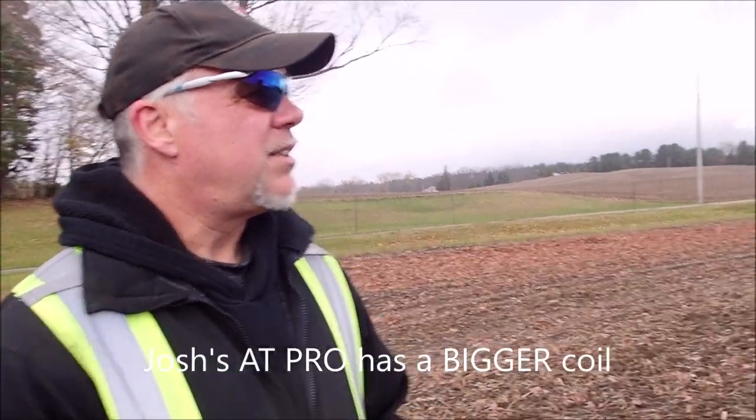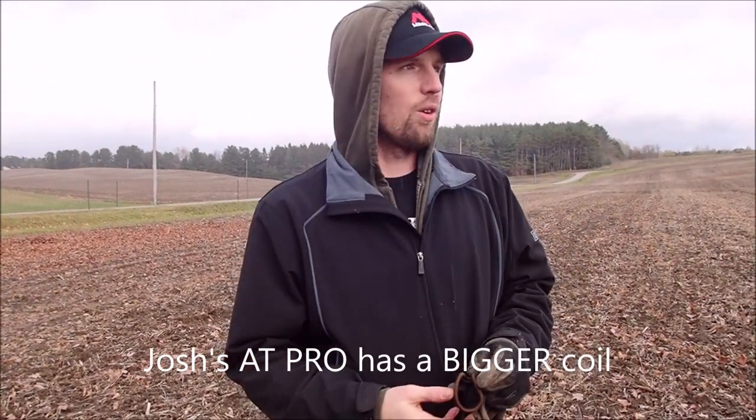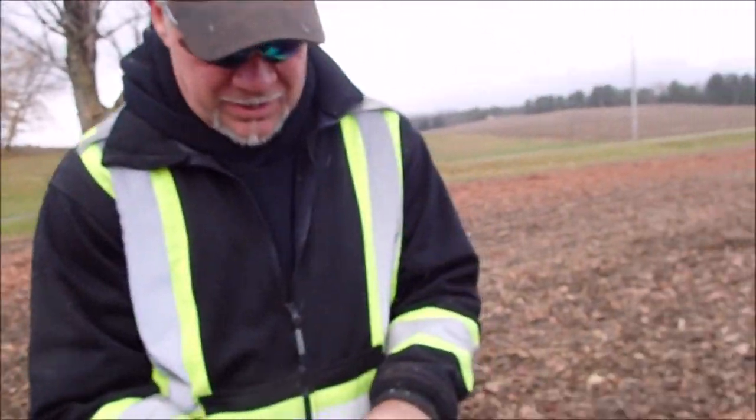Did you get it with the Pro? Yeah, I'm using the Pro because I want to cover more ground — it's just a bigger coil. Using the Equinox over there and the Pro here, and it just works. I'm going to take off, my back's done. Anyway, Todd's signing off — show us your stuff.